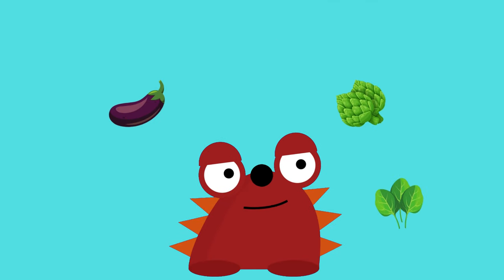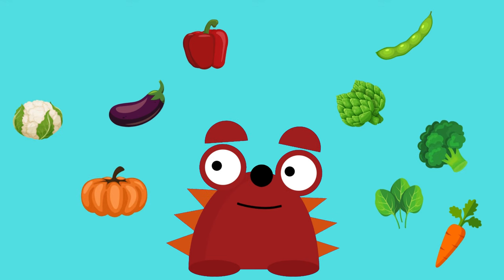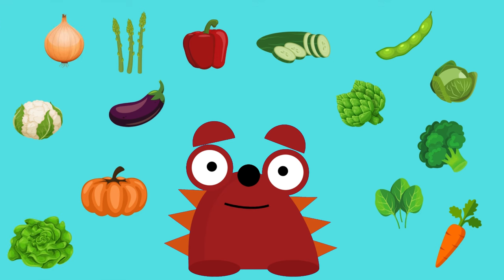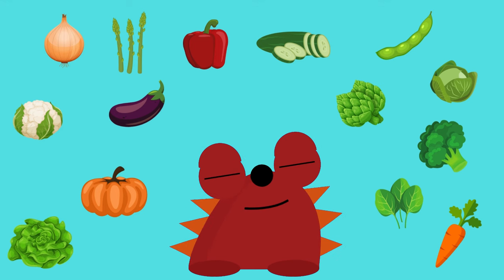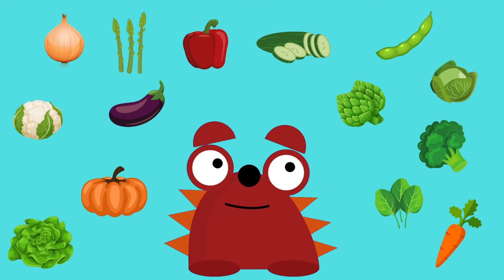Congratulations, little ones! Today we learned about vegetables and got to know lettuce, carrot, bell pepper, cucumber, cauliflower, onion, spinach, pumpkin, asparagus, cabbage, green beans, broccoli, eggplant, and artichoke! Now you can go to the market with your parents and ask for your favorite vegetable! Until next time, eat your vegetables!